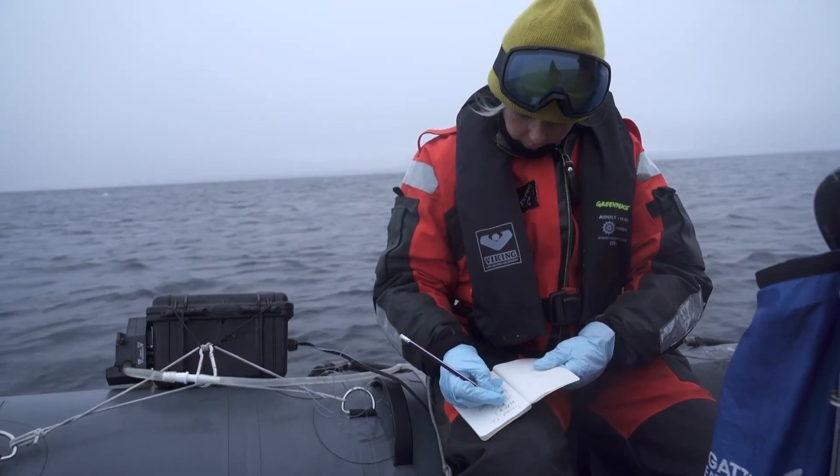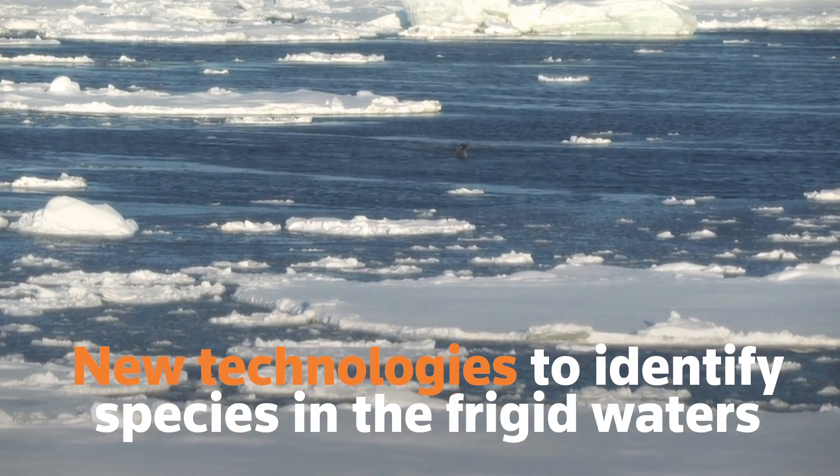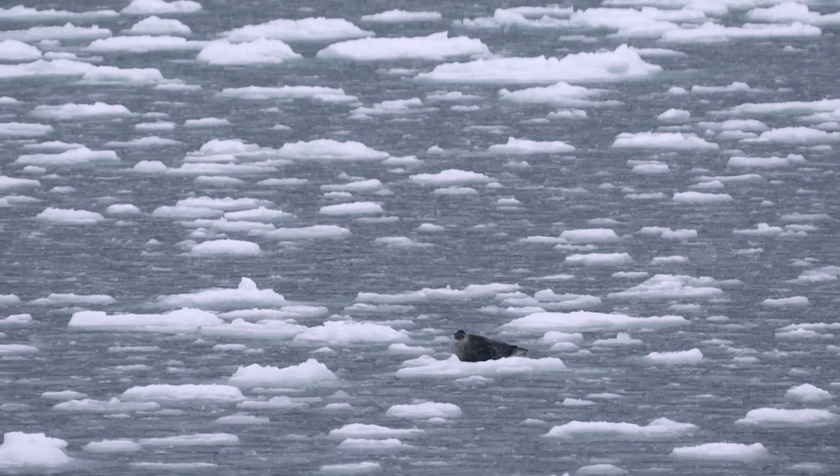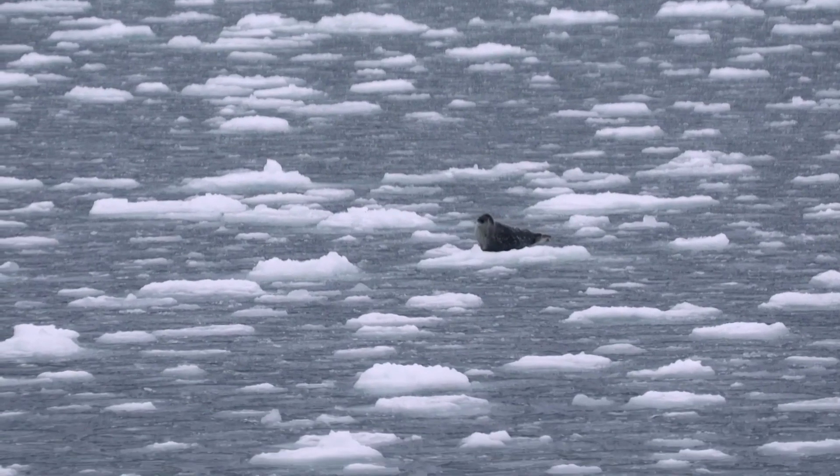Dr. Kirsten Thompson is among those using new technologies to identify species roaming the frigid northern waters. The Arctic is quite rich in biodiversity and provides habitat for a whole number of different species, many of which are very specific to those areas. There's a lot about the Arctic that we don't know, and a huge knowledge gap.